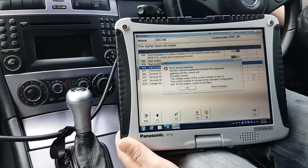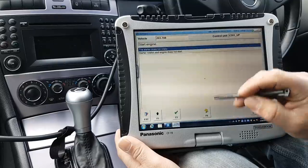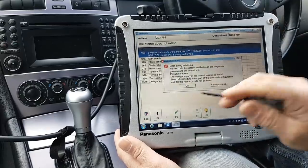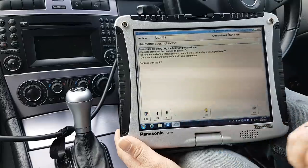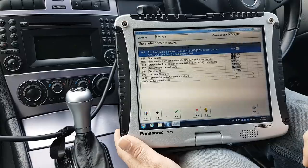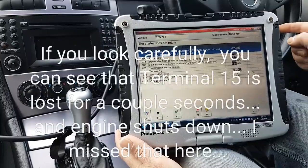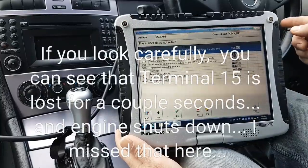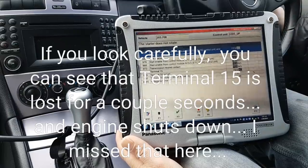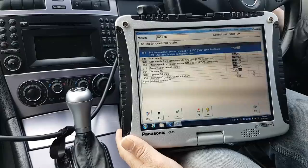Let me turn it off again and try again. It started and then it just went off straight away. Yeah, it started and just shut down straight away. Let me try again. Okay, it's running now.